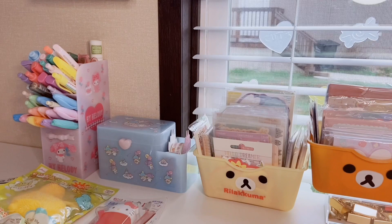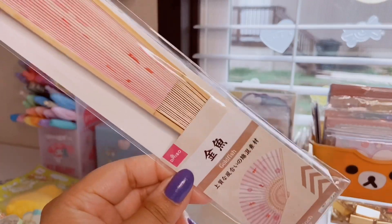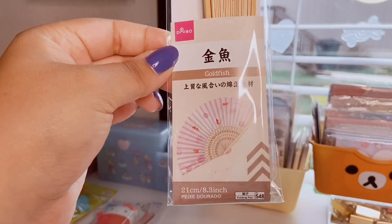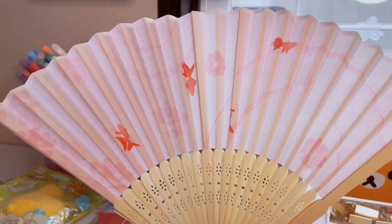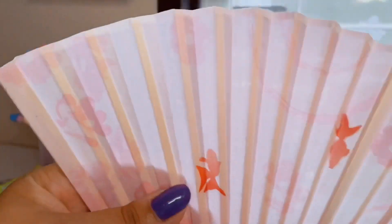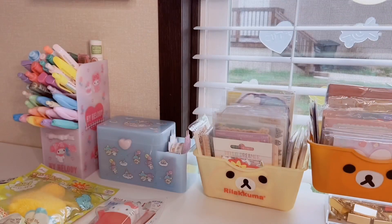I also got this adorable fan — they had a wide selection. I'm always hot, especially in this Texas heat. It's a goldfish print and I thought it was going to be a paper material, but it's actually like an umbrella material. It has cherry blossoms and goldfish on it and it's super pretty and very well made — I was pretty surprised. I absolutely love it.